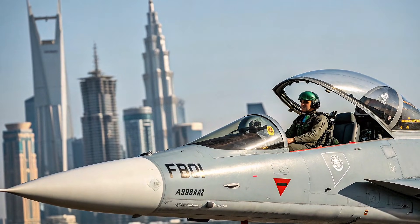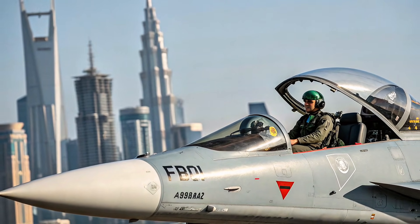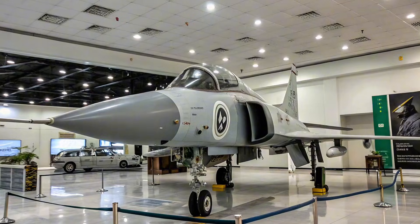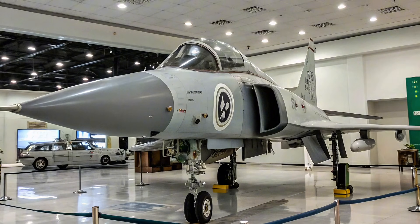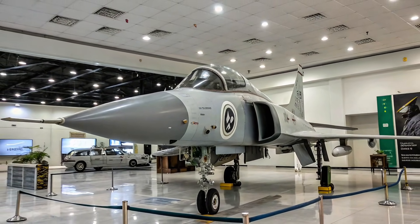Overview of the JF-17. The JF-17 Thunder, also known as the FC-1 Xiaolong, is a lightweight, single-engine, multi-role combat aircraft jointly developed by Pakistan and China. Designed to replace aging fleets, it offers strong performance at a lower operational cost, making it ideal for countries seeking effective air power without heavy budgets.